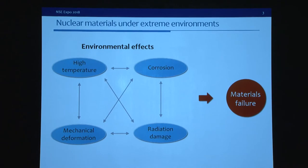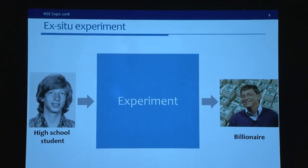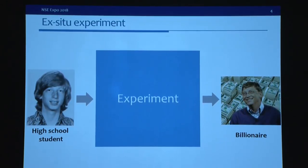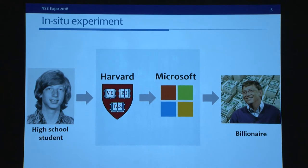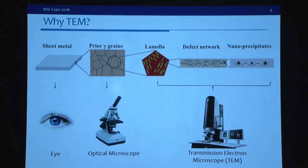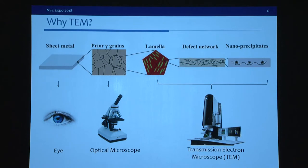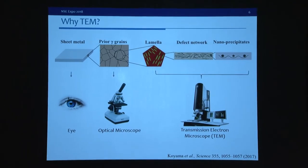Understanding the material response to radiation and corrosion is very challenging. Traditional ex-situ experiments are like a black box — you put a high-school Bill Gates in the black box and you get a billionaire, but you don't know why he became successful. We want to know more about the details. With an in-situ experiment, we can visualize the whole process. In-situ visualization requires a good imaging tool, since many corrosion and radiation damage events happen at a very small scale.